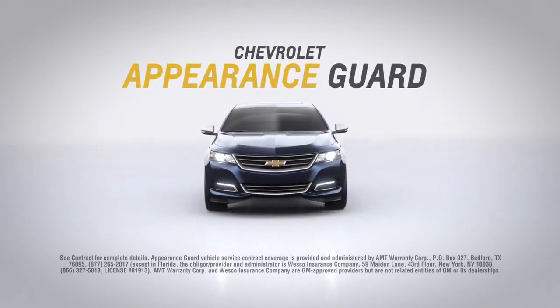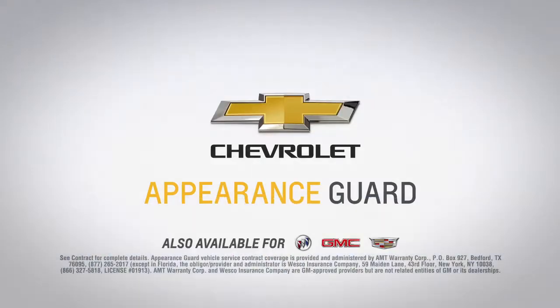With Chevrolet Appearance Guard, you can help keep your Chevrolet looking like new on all the roads ahead. Chevrolet Appearance Guard.